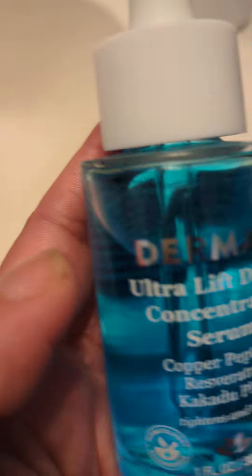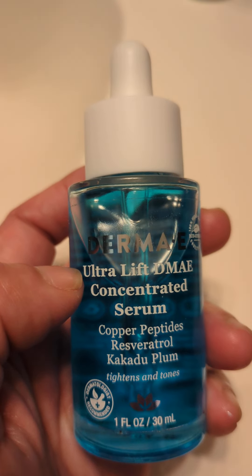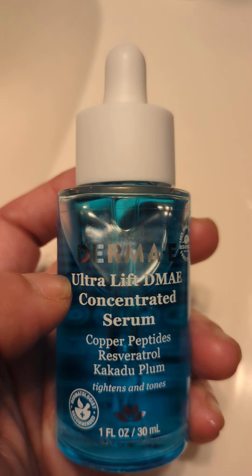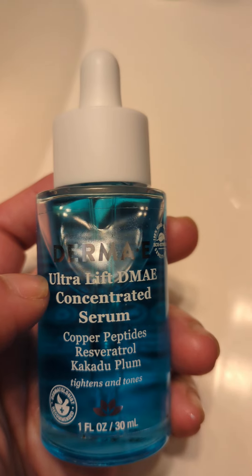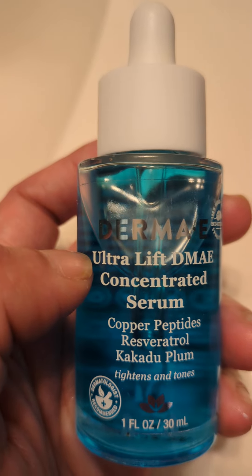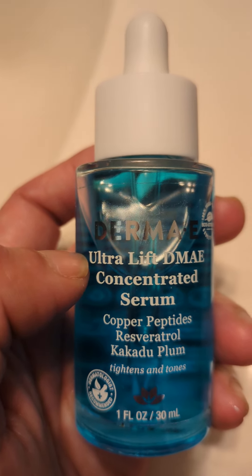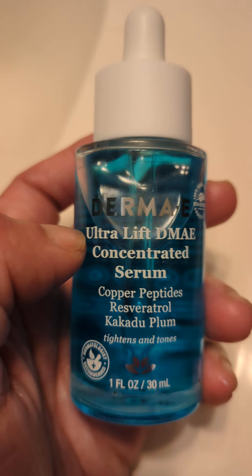I've used it for about four days. I really like it. It has this kind of tingling feeling when you put it on. If you have sensitive skin, maybe try it on a small spot just in case. But it doesn't irritate my skin. It sinks in within about a minute. I feel like it really brightens my skin and tightens it — like it gave me a lifted look, it lifts my eyes.